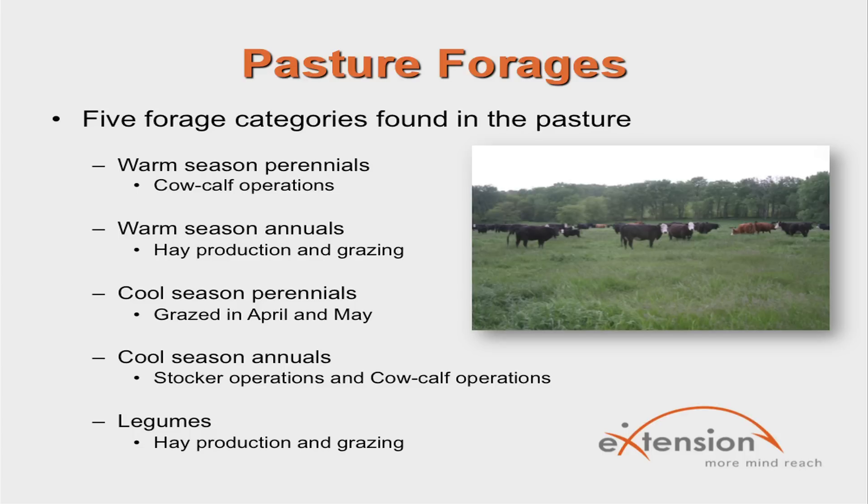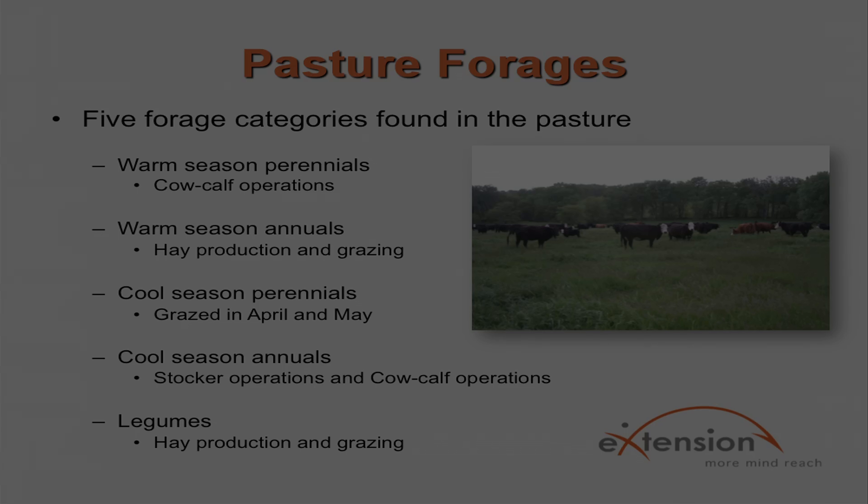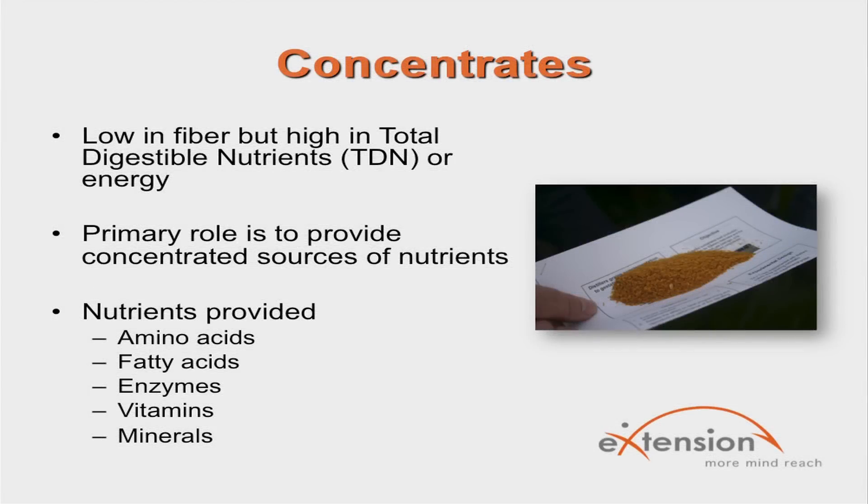Forages and concentrates are mixed together to form a ration. Concentrates are feeds that contain a high density of nutrients, are normally low in fiber content, but high in total digestible nutrients, commonly referred to as TDN. The primary roles of concentrated feeds are to provide concentrated sources of necessary nutrients for livestock production, including macronutrients for energy and protein, as well as specific nutrients such as amino acids, fatty acids, enzymes, vitamins, and minerals.